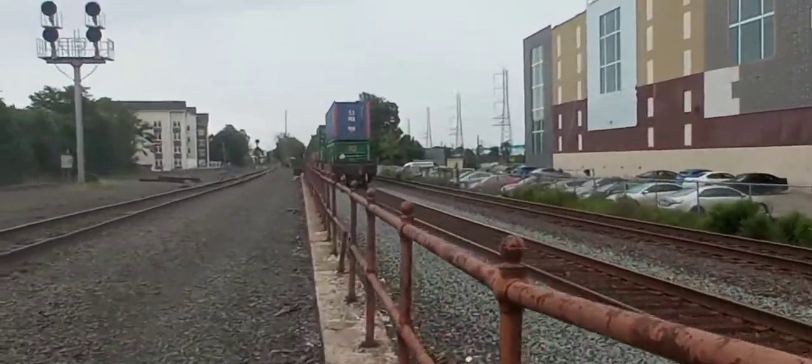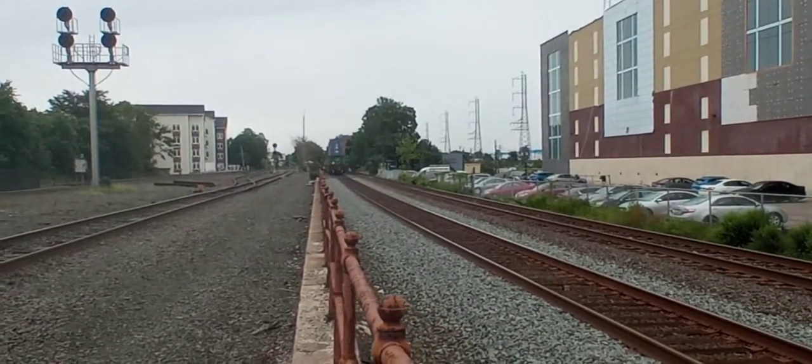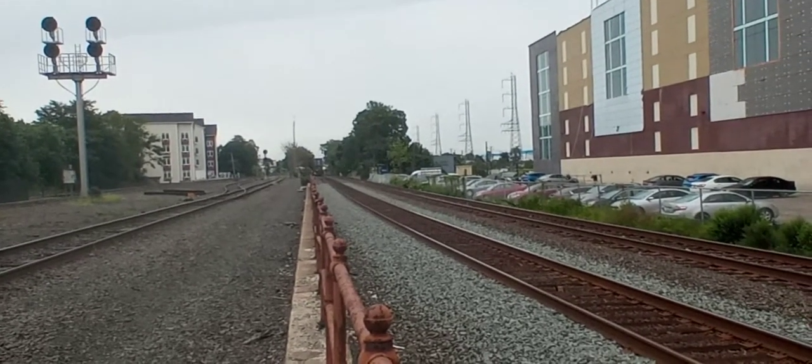Alright guys, that was NS212 with two Schneider containers, NS4003 DC-AC conversion trailing second out of third.